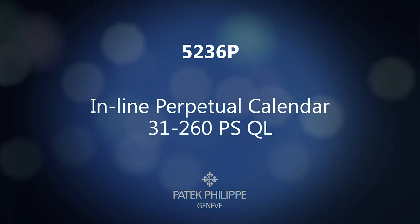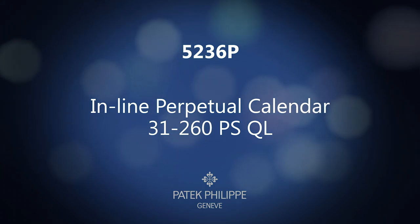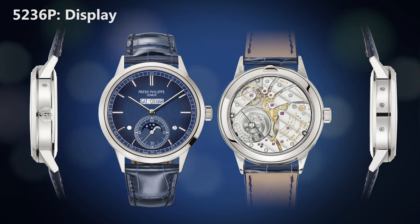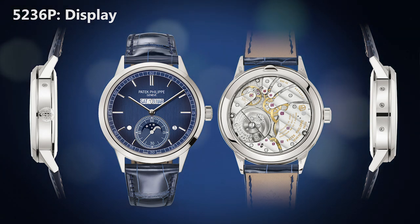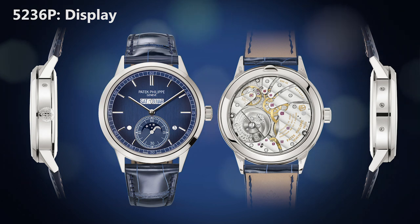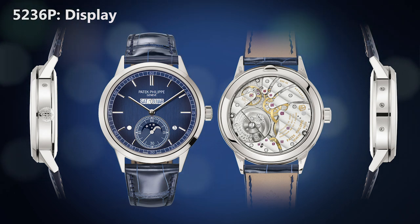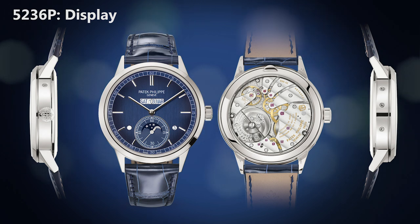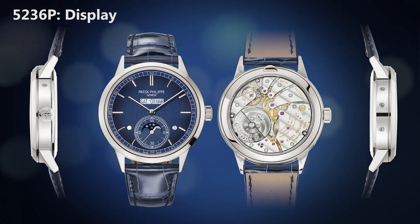I am delighted to introduce you today to our totally new Perpetual Calendar with a unique inline display, the reference 5236P. This new Perpetual Calendar shows the day, the date and the month in a unique large single aperture at 12 o'clock, for which three patent applications were filed. The Perpetual Calendar is mounted on a new movement derived from our Caliber 31-260 with a micro-rotor and endowed with the latest Patek Philippe innovations.